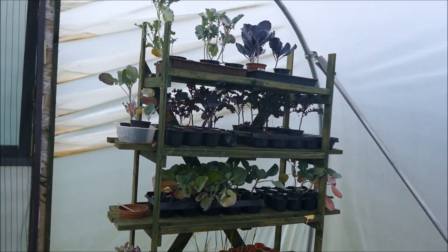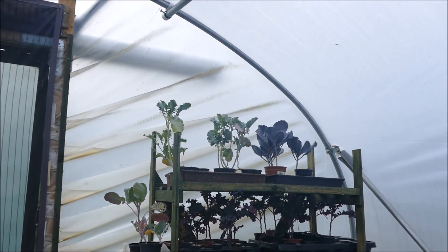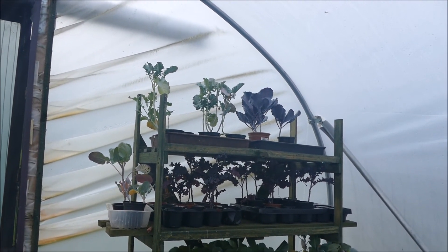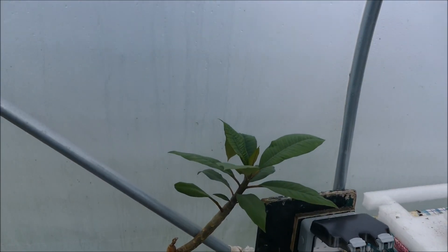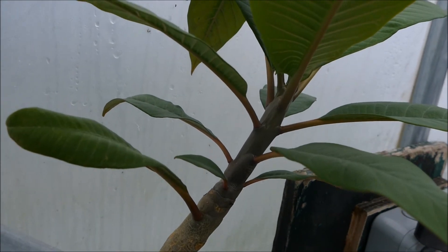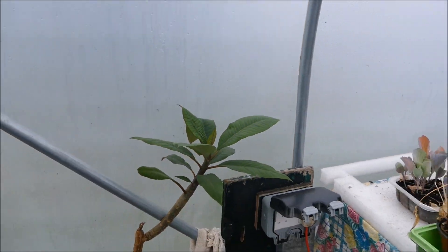Starting around here we've still got some excess brassicas - they're probably a bit over now for planting in the outdoor area but we'll see, might be able to get some of them away. Also got my frangipani here which is starting to put on some good growth. It's been struggling for a while but it's doing quite well now in the polytunnel.